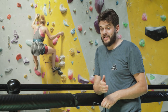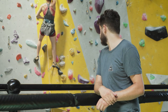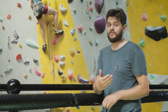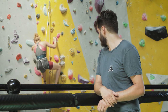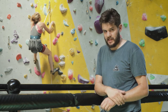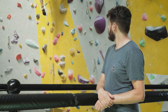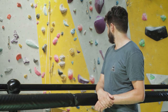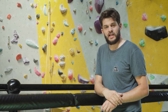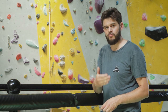Whilst lead belaying, if there isn't enough slack in the system, the climber will struggle to move up the wall, and if they were to fall, it could be uncomfortable and may result in injury. However, if there's too much slack in the system, there is potential for the climber to hit the floor. Always keep monitoring the slack while you're belaying and ask yourself: what would happen if my climber falls right now?